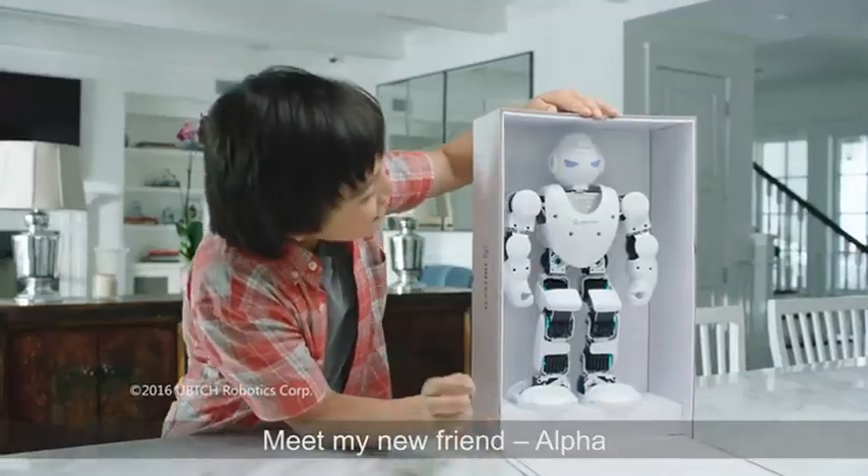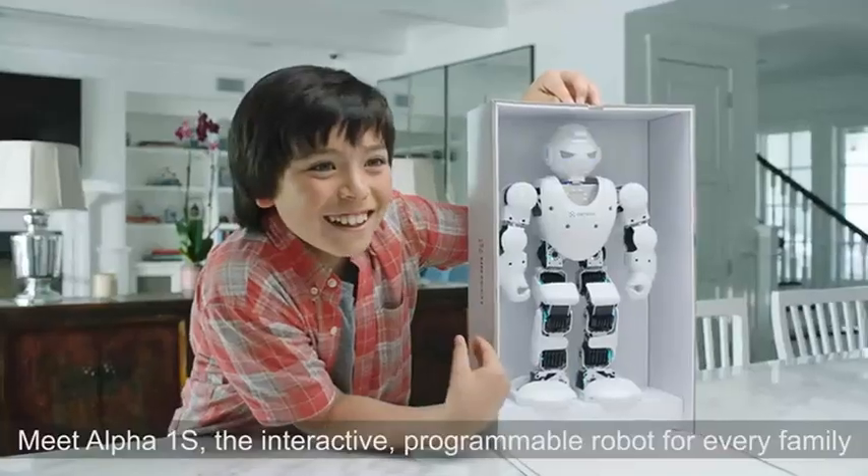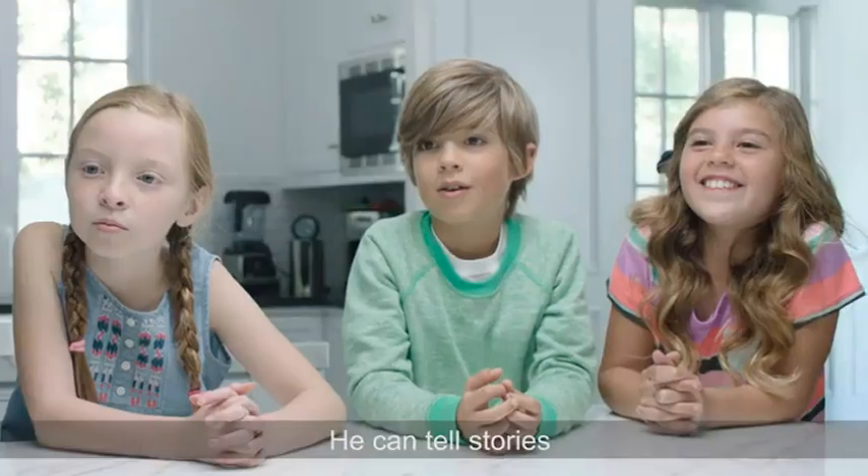Meet my new friend, Alpha. Meet Alpha 1S, the interactive, programmable robot for every family. What can he do? He can tell stories.